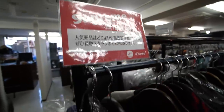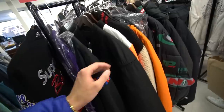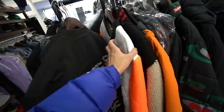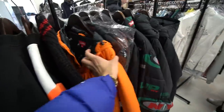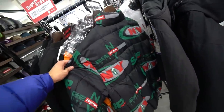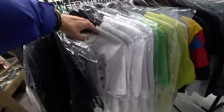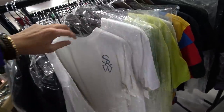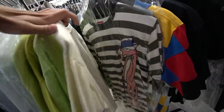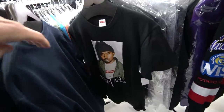They don't just have one Supreme rack — they have multiple Supreme racks in Kindle Harajuku, so if you're a big Supreme fan it's definitely worth checking out. There's outerwear: jackets and windbreakers, though it's expensive. They also have lots of Supreme t-shirts organized by color, making it pretty easy to find what you're looking for. One BOGO was going for 30,000 yen.